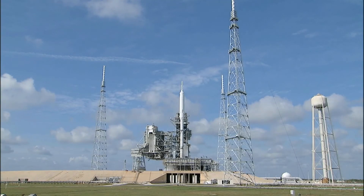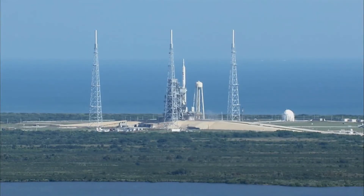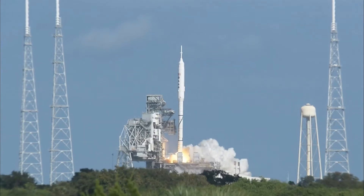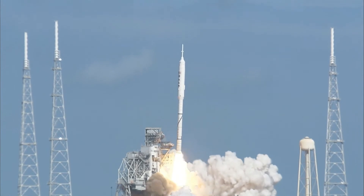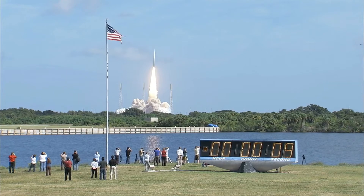T-minus ten, nine, eight, seven, six, five, four, three, two, one. Ignition and liftoff of Ares-1X, testing concepts for the future of new rocket design.